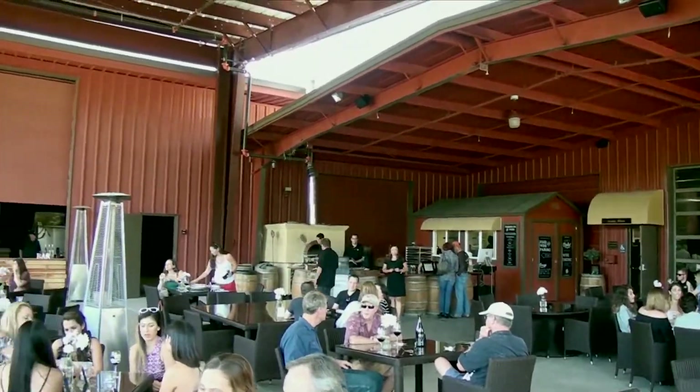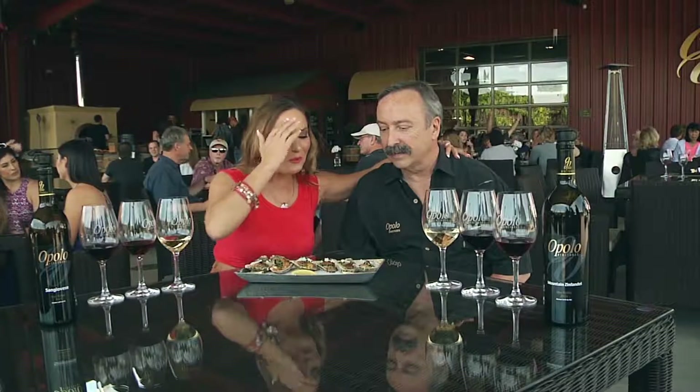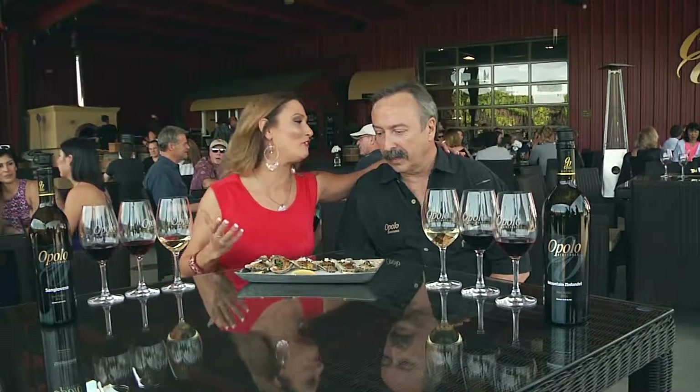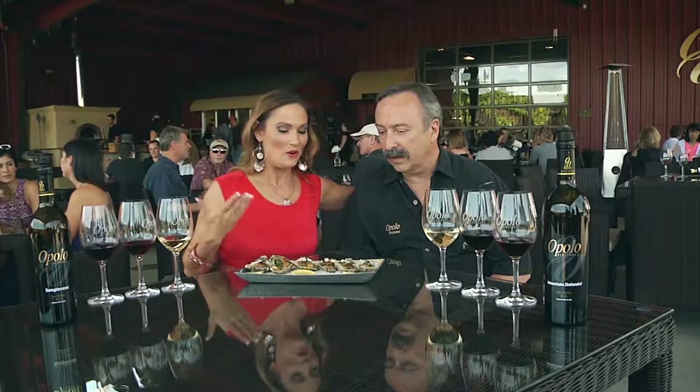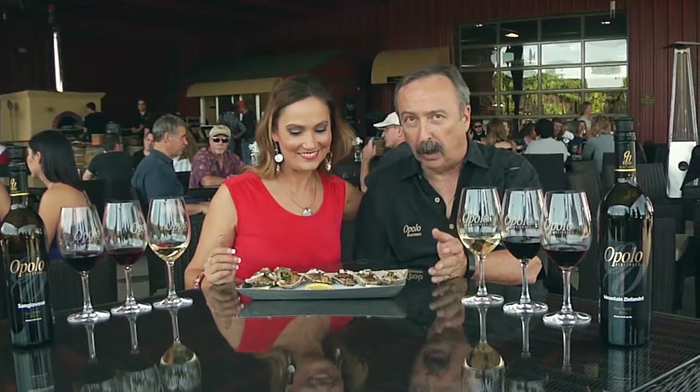People go wine tasting out here and they get a little bit hungry. We're out in the middle of nowhere, so it's a nice stop. I'm here with one of the owners and one of the guys behind the magic — this is Rick. I'm so excited about the food. So what are we looking at? This is one of the three offerings that we do of oysters here at Opelow. We do Oysters Rockefeller, Oysters Casino, and Oysters Raw.